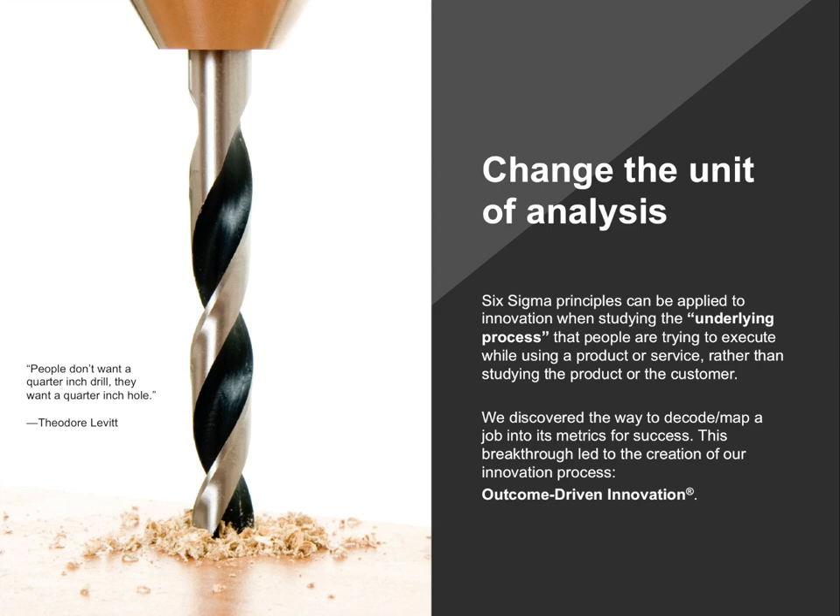We've been applying this theory for years. Our basic premise is: let's understand the underlying process that people are trying to execute. The benefit of the approach is that you can apply Six Sigma thinking to innovation by breaking down that job into its component parts and applying metrics — understanding the metrics that customers use to measure success when getting the job done. When we know those metrics, we can figure out which are underserved and discover segments of customers underserved along different dimensions.